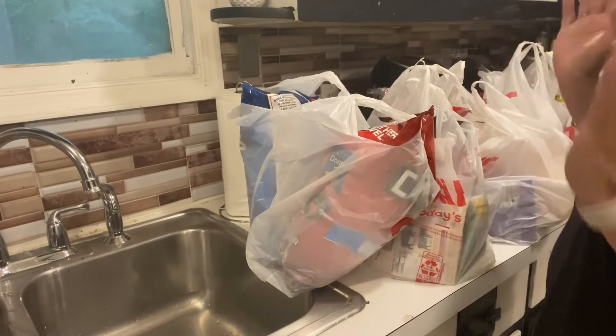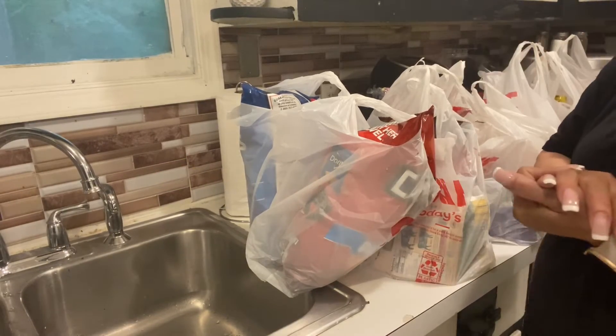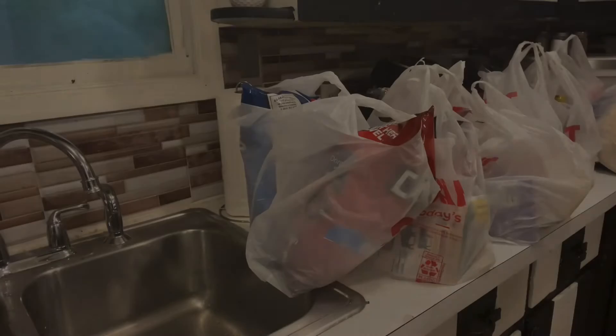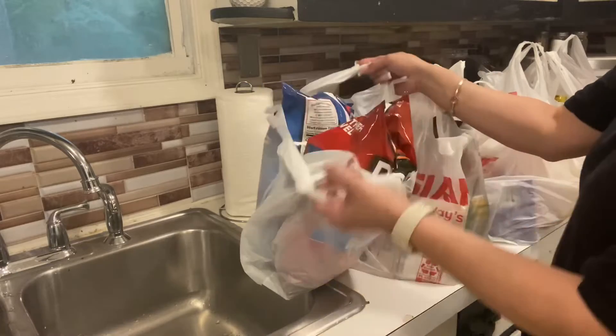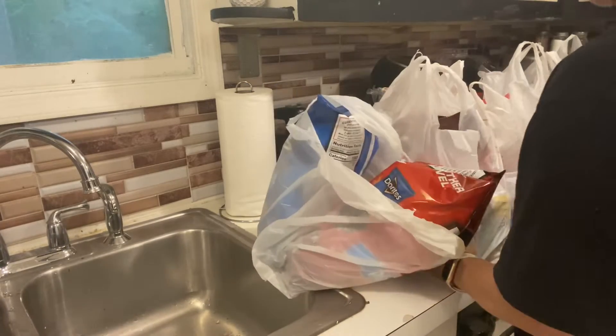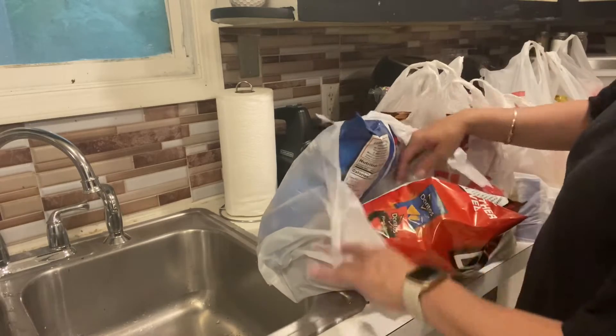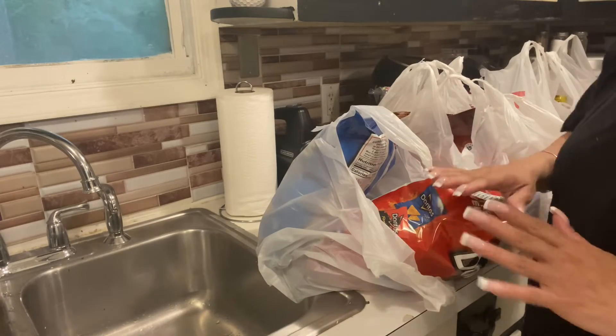Hi everyone, so today I have a haul for you and I didn't want to put anything away unless I show you first. I don't have very much counter space so I'm going to put stuff away as I show it to you.